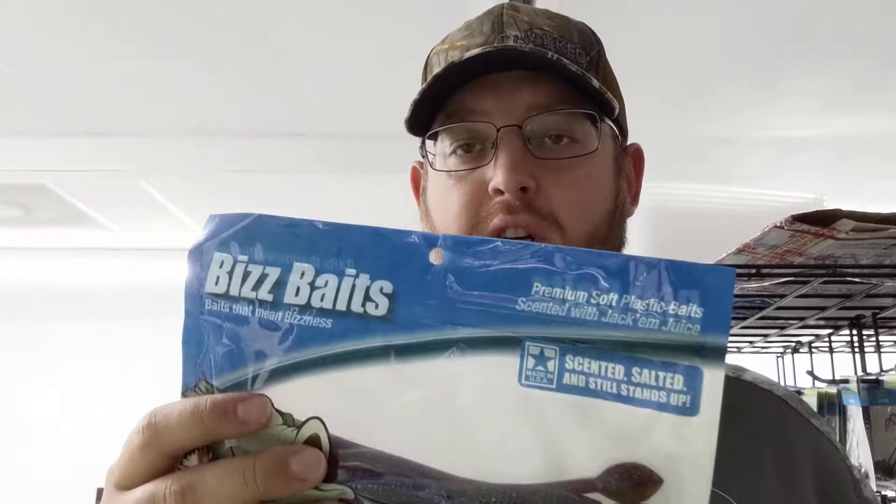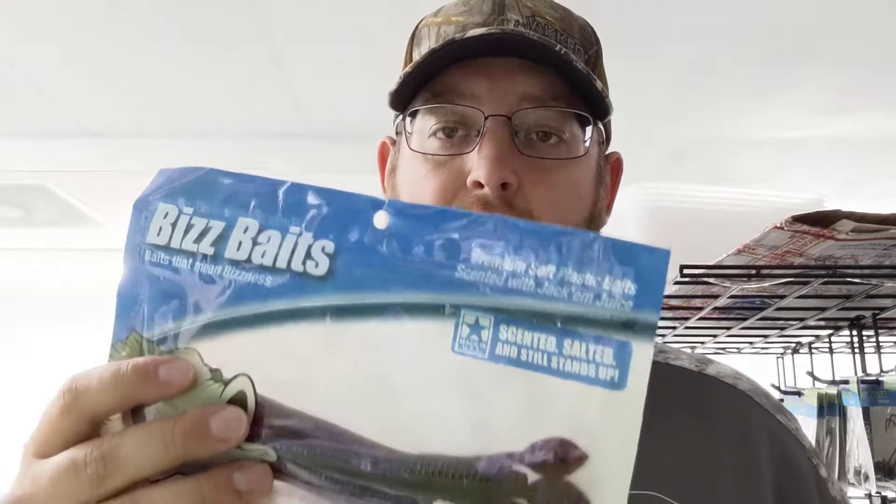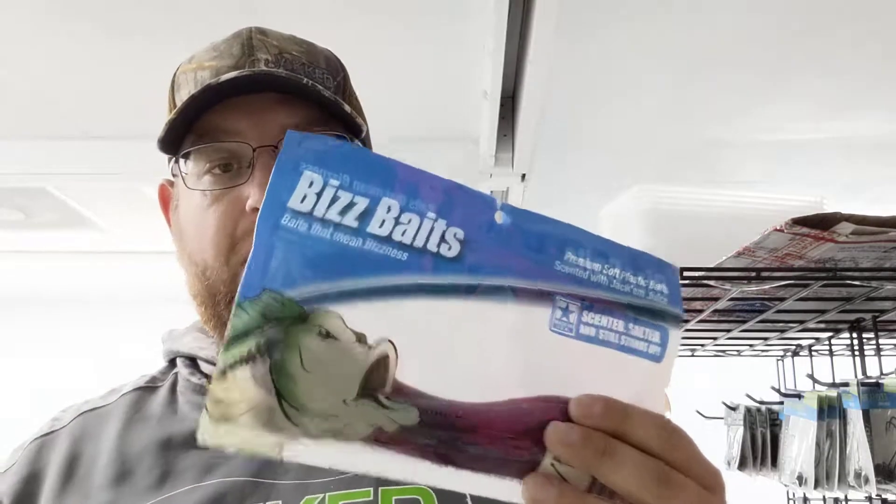Hey guys, Tom Lloyd here. I want to show you a new bait that I just came across. I've known about these guys for a little bit — called Biz Baits. They do a lot of shows around, and a lot of the ones that we go to we see them at. Great people — him and his wife run this operation, and it's really fantastic. American-made lures.